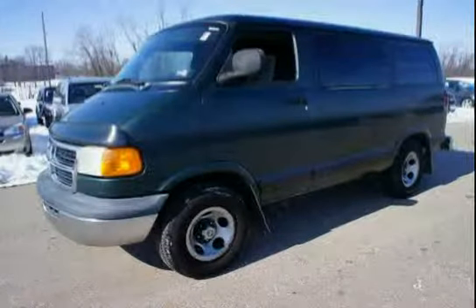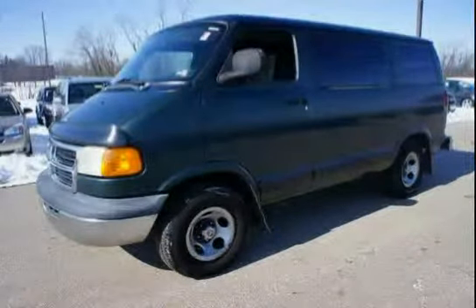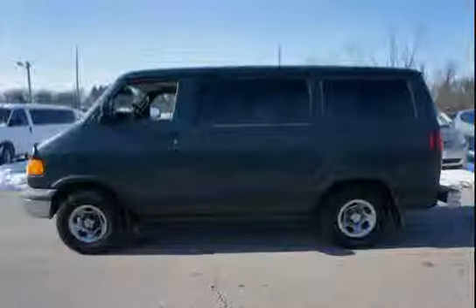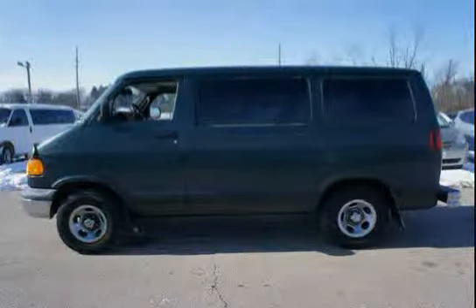This 2001 Dodge Ram Wagon is equipped with halogen headlamps, scissor type jack, sports steering wheel, front and rear bright bumper with step cap, and front seat area carpeting.